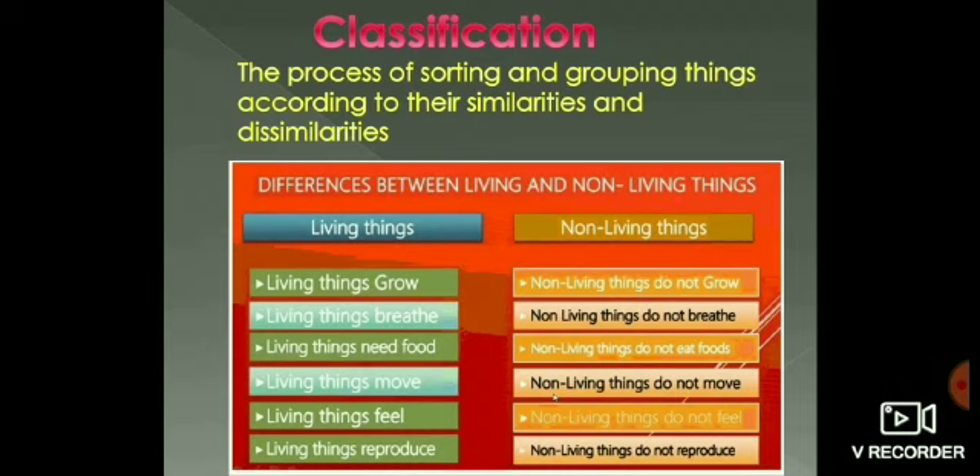Let me give you an example. We know that living things are different from non-living things. How do we know? Based on their characteristics. What are the characteristics of living things? Living things can grow, breathe, and they need food. They can move, feel and reproduce. What about non-living things? Non-living things cannot grow, breathe, and they do not eat food. Non-living things do not move, feel, or reproduce.